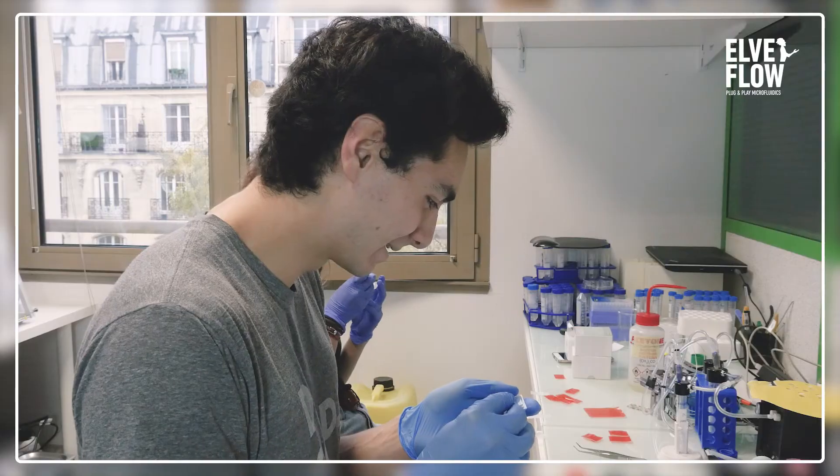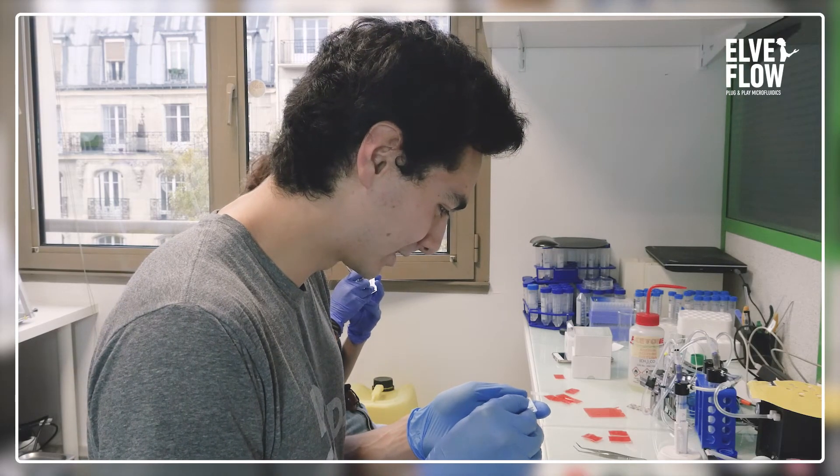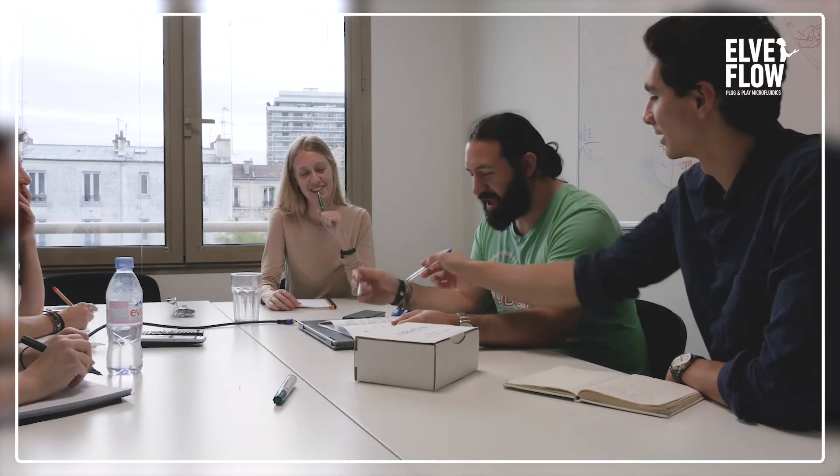I myself am working in microfluidics and come from an engineering background. A lot of my colleagues are chemists and there's a lot I can learn from them, and I think that there's a lot that they can learn from me.